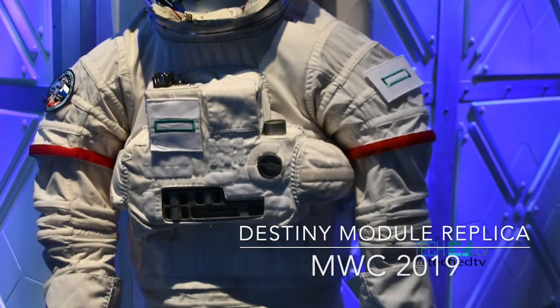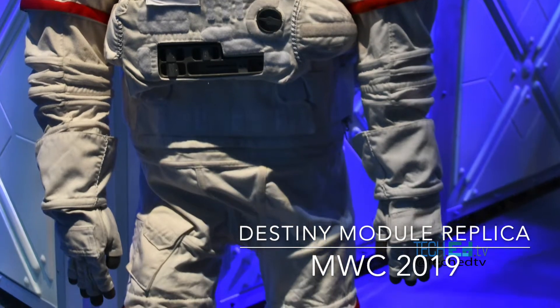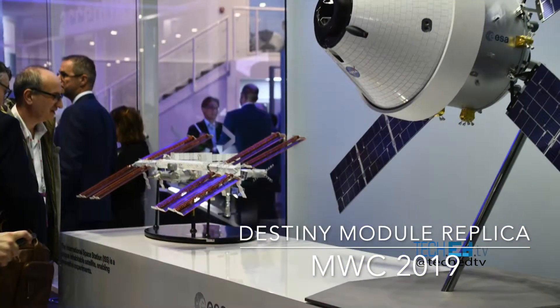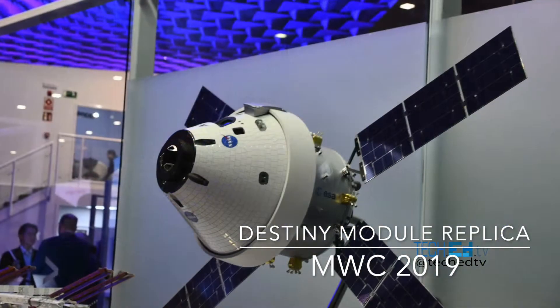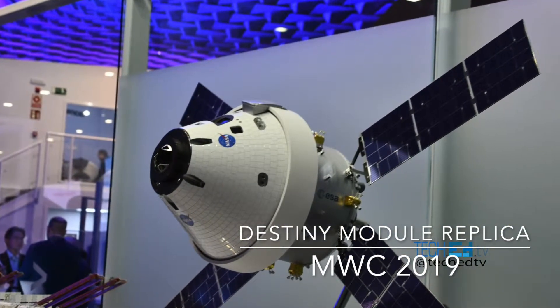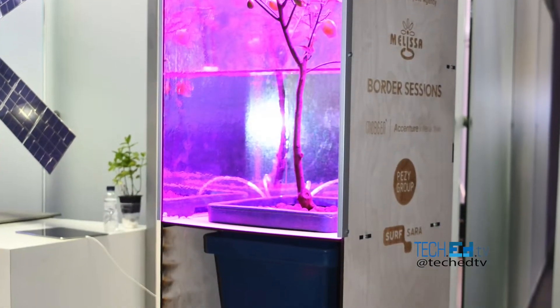We're back here watching this new video with a replica of the Destiny module of the International Space Station right at the Mobile World Congress. We went in and captured some very good footage. Stay tuned. You're watching TechHead TV.